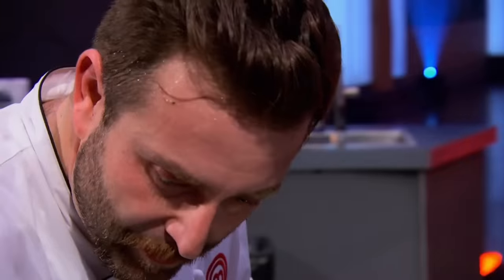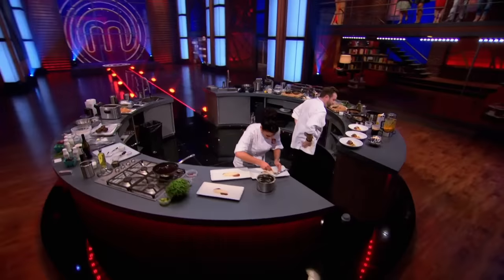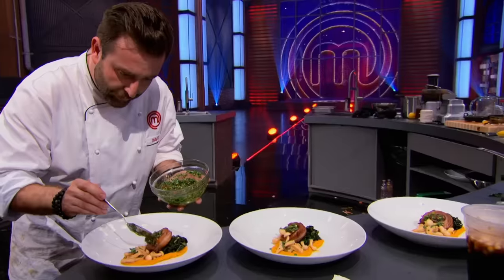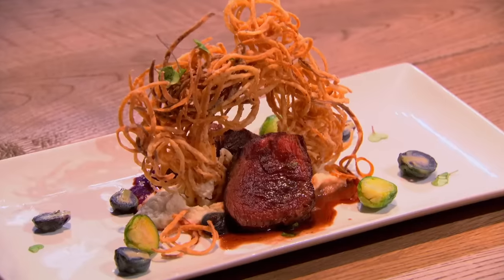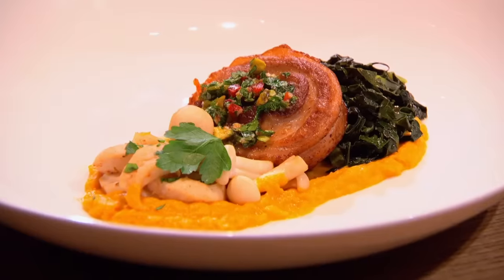One minute! You have one minute left. Come on. This plate is so important. This is everything. Ten, nine, eight, seven, six, five, four, three, two, one. Hands up! Good job! This dish is fun. It's quirky. It's artistic, like me. As I look at my dish, I'm happy with it. It looks like a restaurant-quality dish.